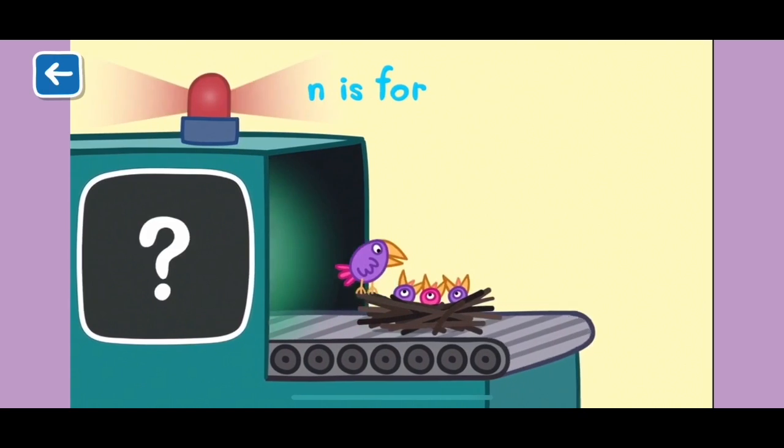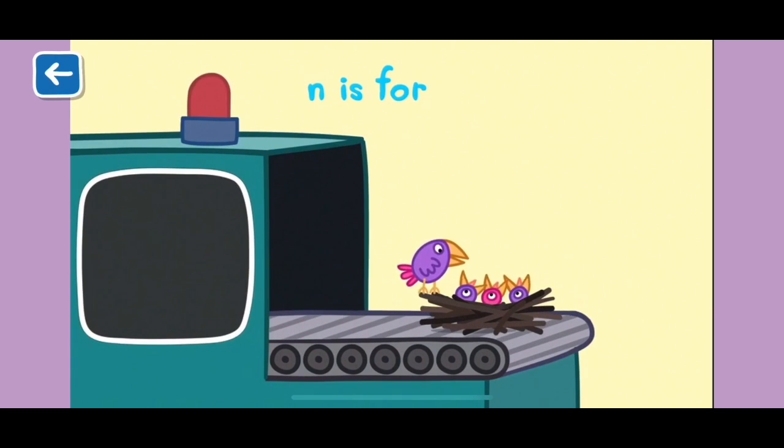N is for nest. Birds keep their eggs warm in a nest before they hatch.